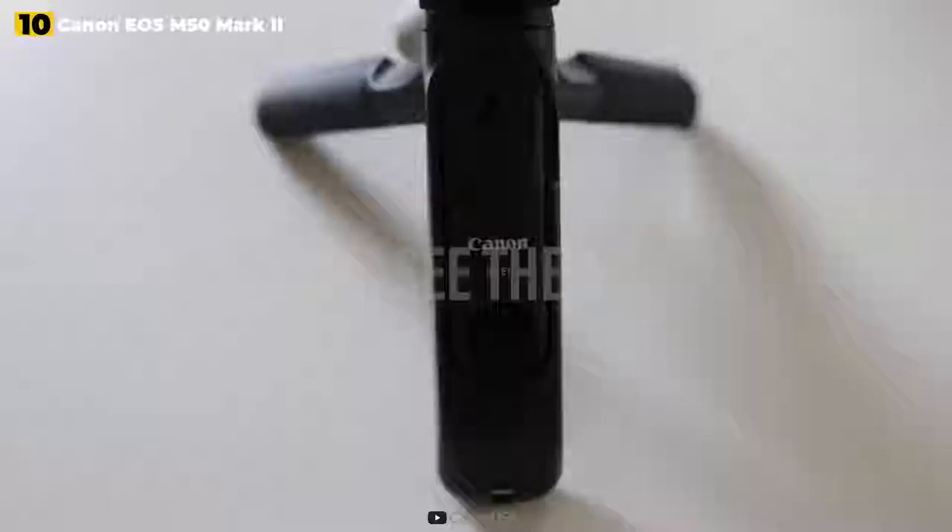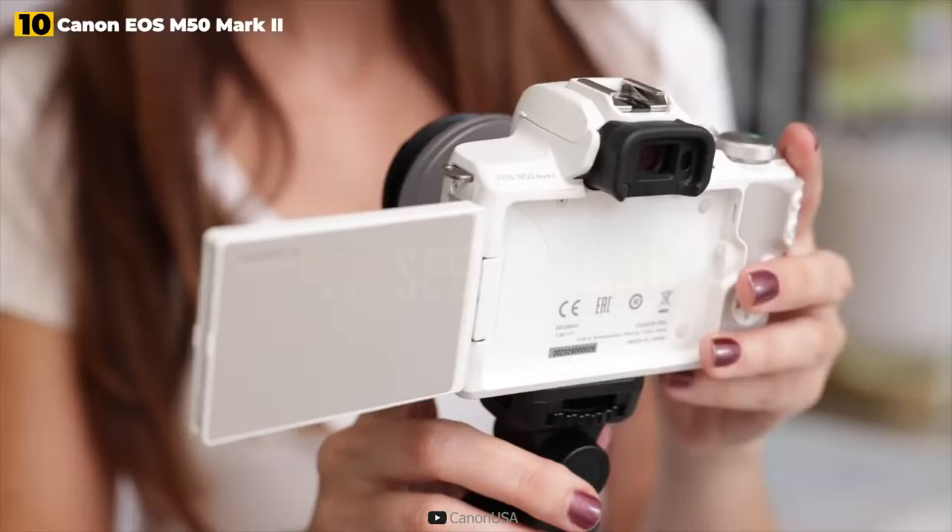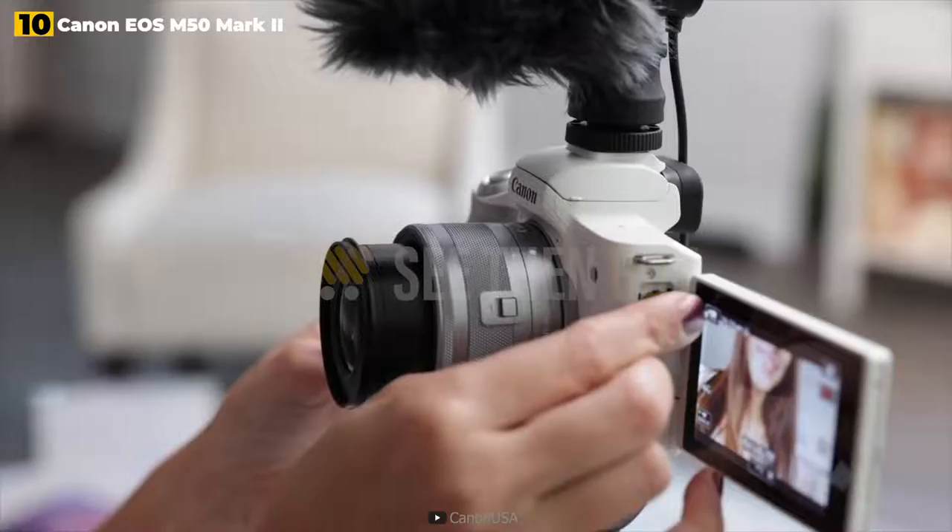The key changes are IBIS for stills and video, which works well for an entry-level model, and the ability to capture vertical video for platforms like Instagram.